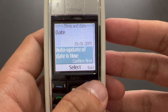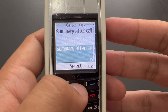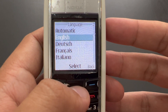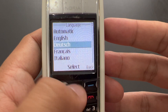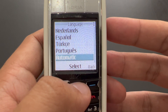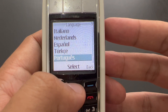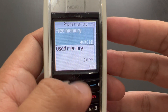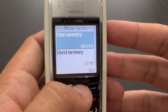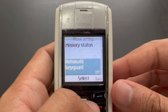Then we've got time and date settings, of course, and call settings — those are the boring settings, as usual. The same goes with phone settings. Languages — that's always fun: we've got English, German, French, Italian, Dutch, Spanish, Turkish, and Portuguese. Basically this is Western Europe, and Turkish for some reason. Memory status — not much memory inside: just two and a half megabytes. Since it doesn't even support any music files or anything like that, I guess it's enough.